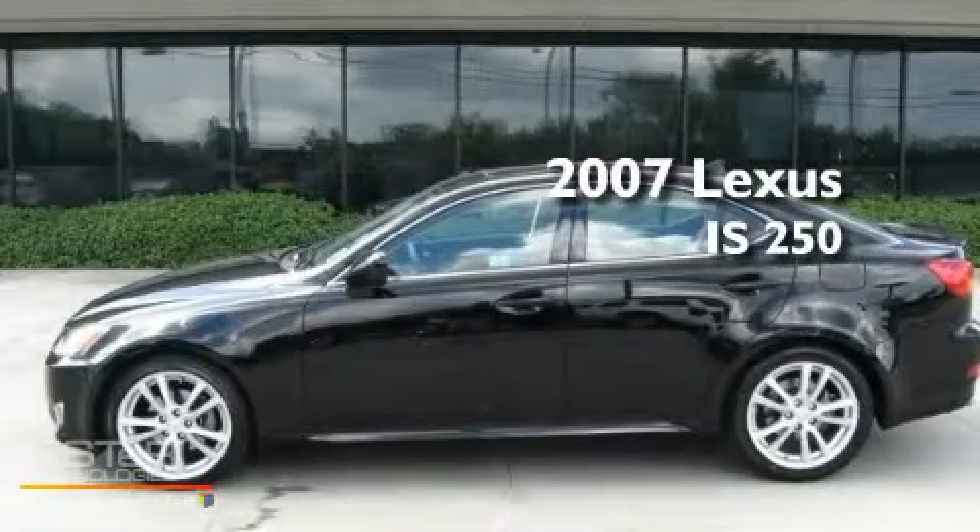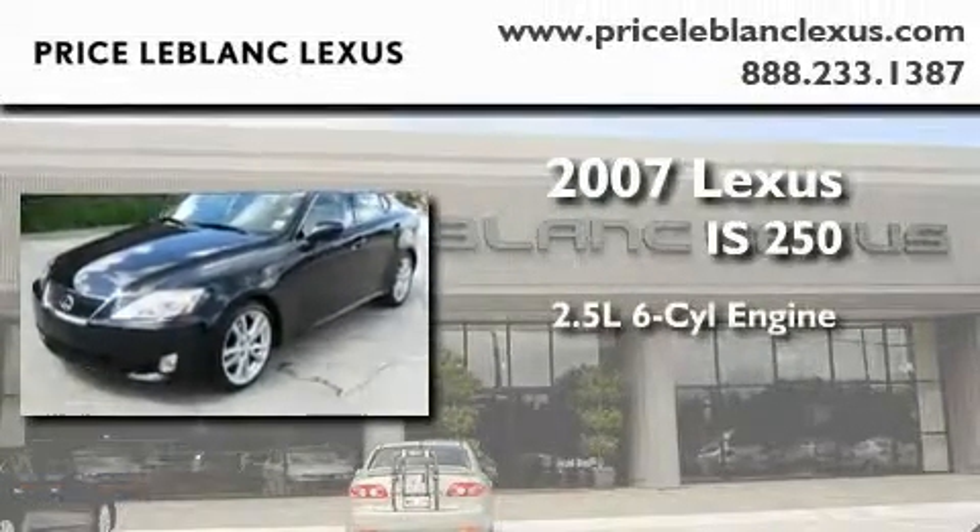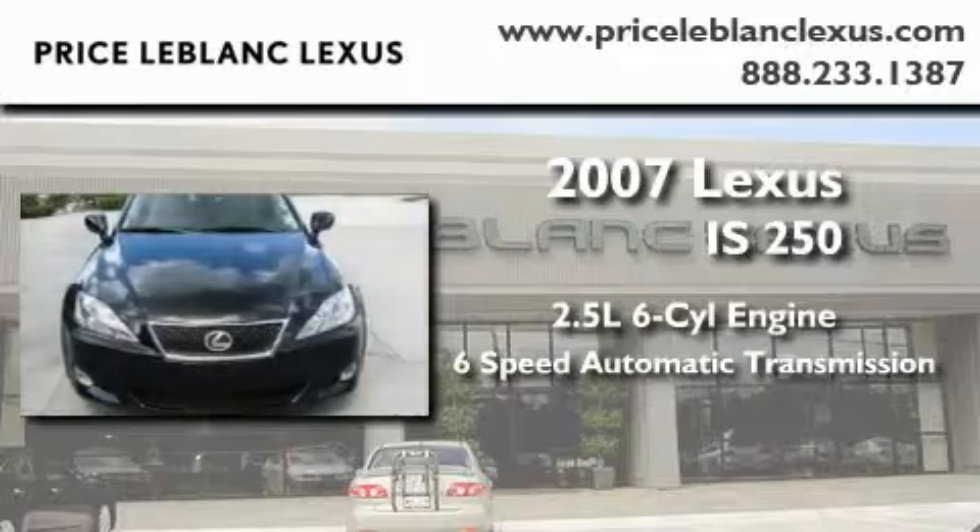This is a certified pre-owned 2007 Lexus IS250. It features a 2.5-liter six-cylinder engine and a six-speed automatic transmission.